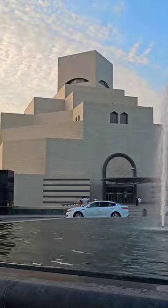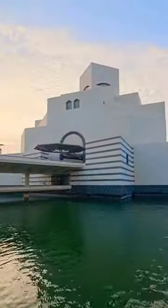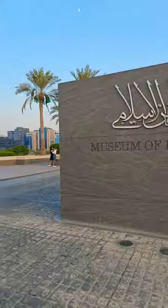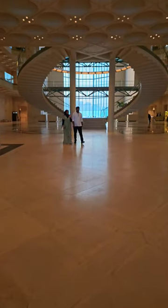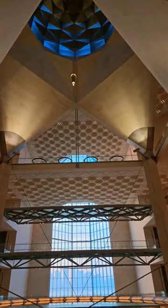Let's explore the Museum of Islamic Art in one minute. The MIA Museum is designed by internationally renowned architect I.M. Pei, who has also designed the Louvre Pyramid and La Pyramide Inversée.